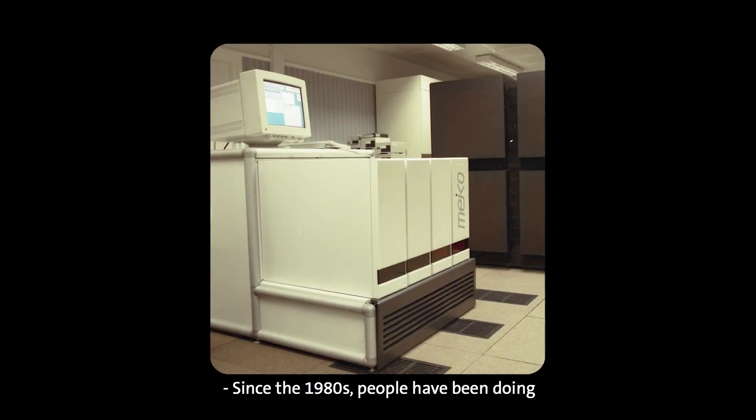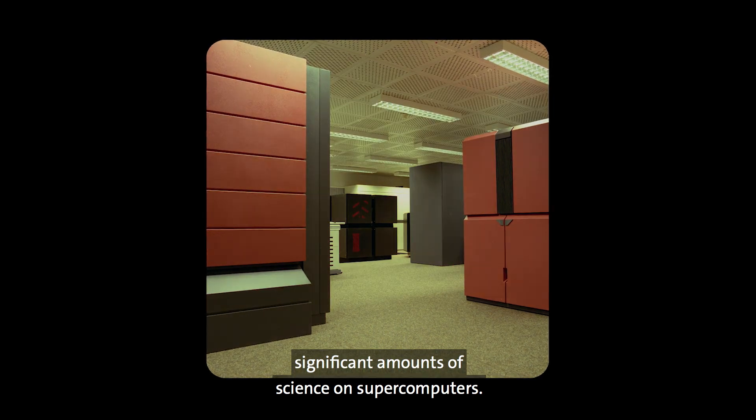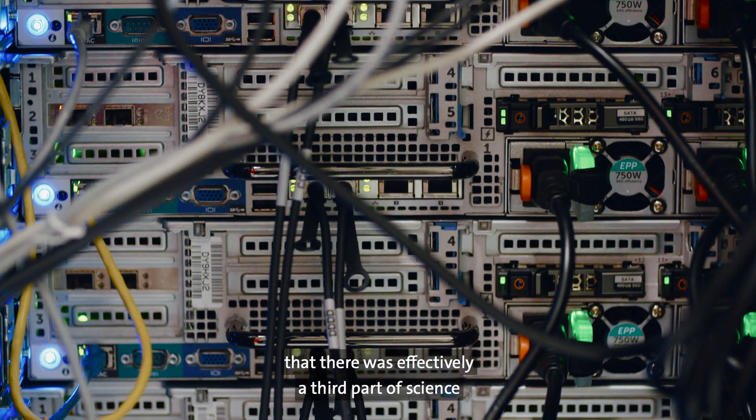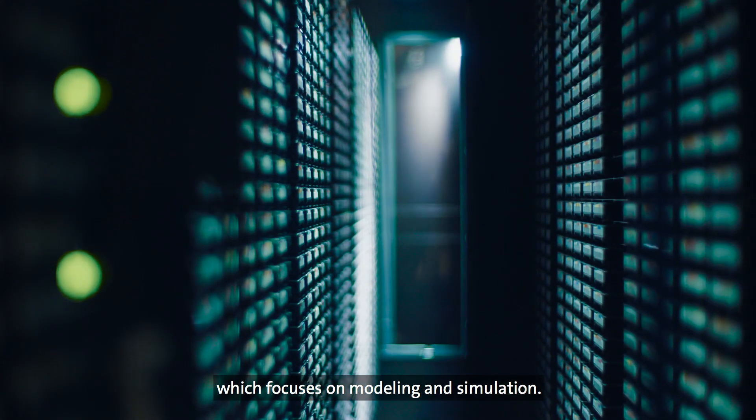Since the 1980s people have been doing significant amounts of science on supercomputers. In the past we've had theory and experiment, and what we learned then was that there was effectively a third part of science which focuses on modelling and simulation.